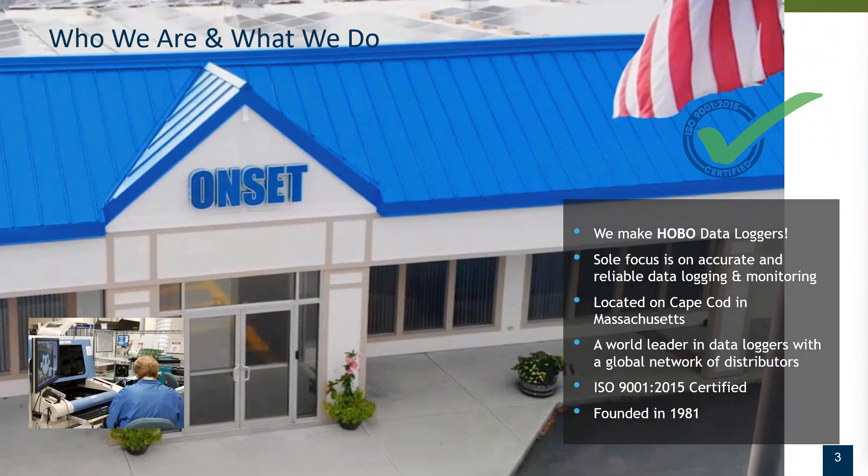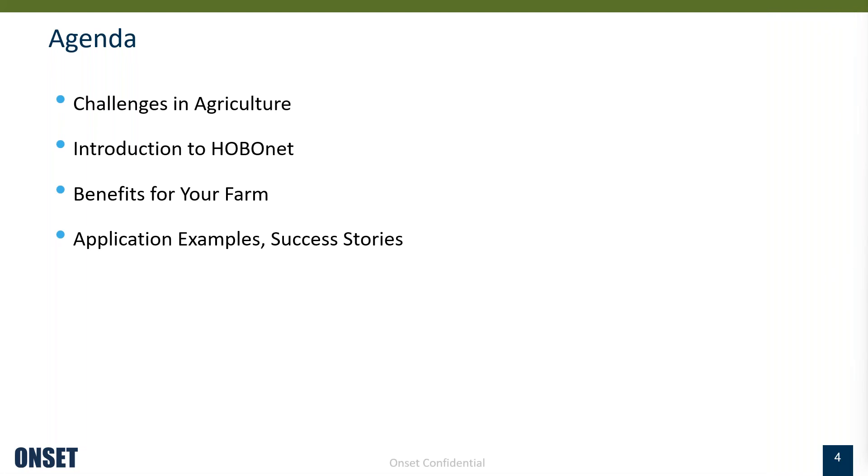The agenda I have prepared today is to first talk through the challenges our customers have shared with us with respect to agriculture, then do an introduction to HOBO net for folks that may not be too familiar with it. I'll also open up HOBO Link, our cloud platform, to do a quick demo so that as we go through the second part of the webinar discussing benefits and application examples, people can relate to the product.